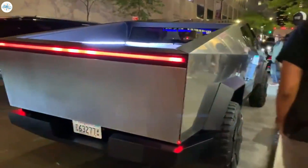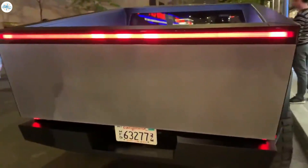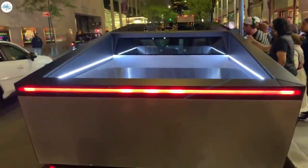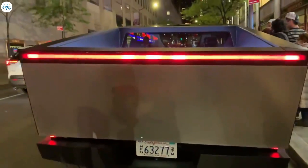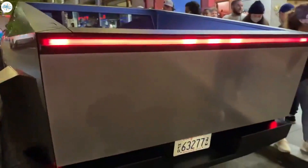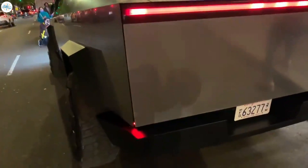The Cybertruck will be a technology showcase for Tesla, as the vehicle would be fitted with the best innovations that the company can offer. Yet behind its bells and whistles, it appears that the Cybertruck also has a number of practical tricks up its sleeve, some of which could make the all-electric pickup truck one of the best campers on the market.